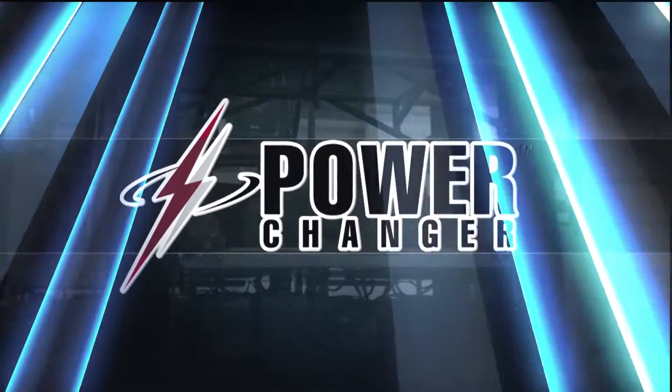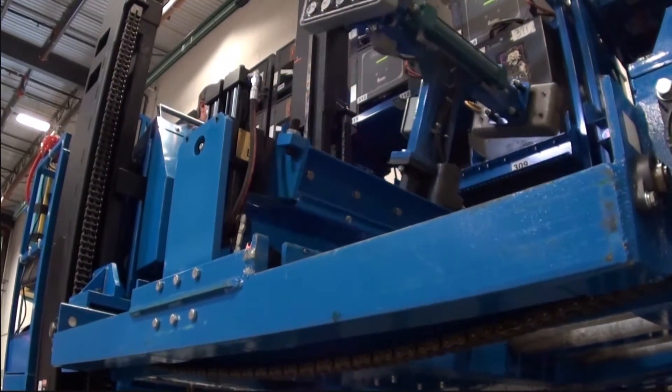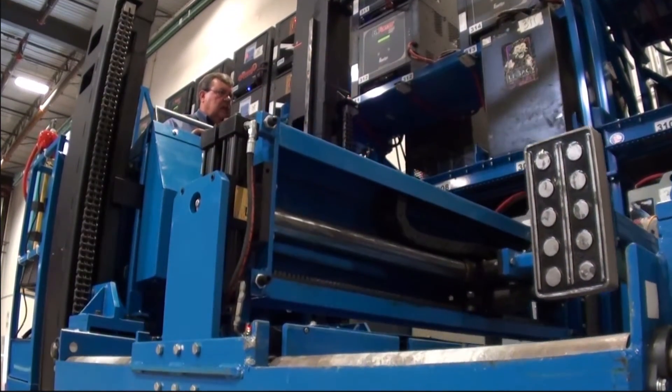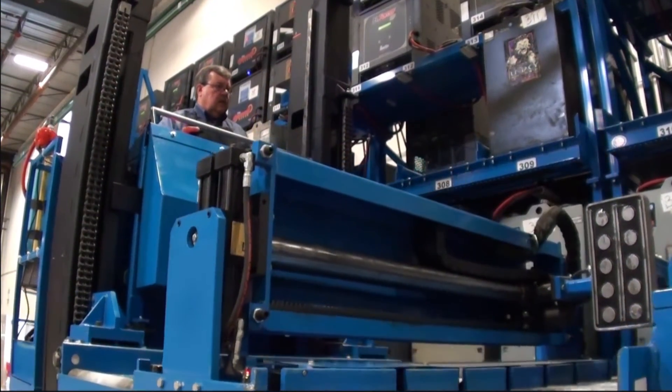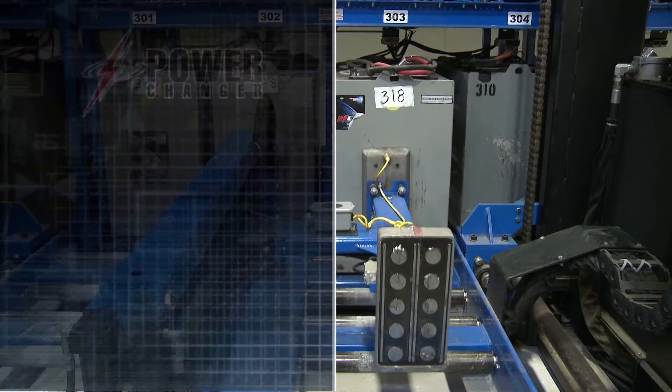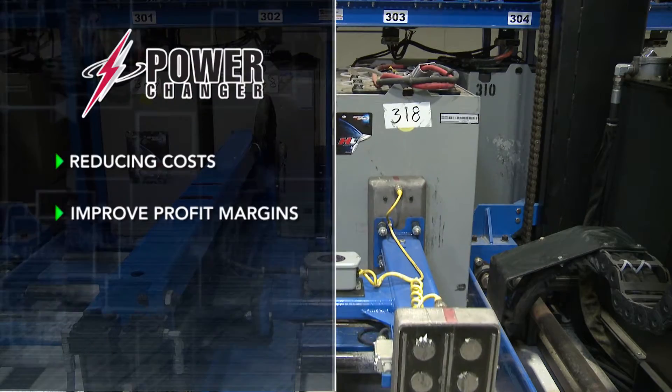Our PCHE Power Changer series of lift truck battery changers are the most advanced battery changers on the planet. Built to last, they embody efficiency and productivity by being easy to use and easy to train personnel to use, reducing operating costs and improving profit margins.